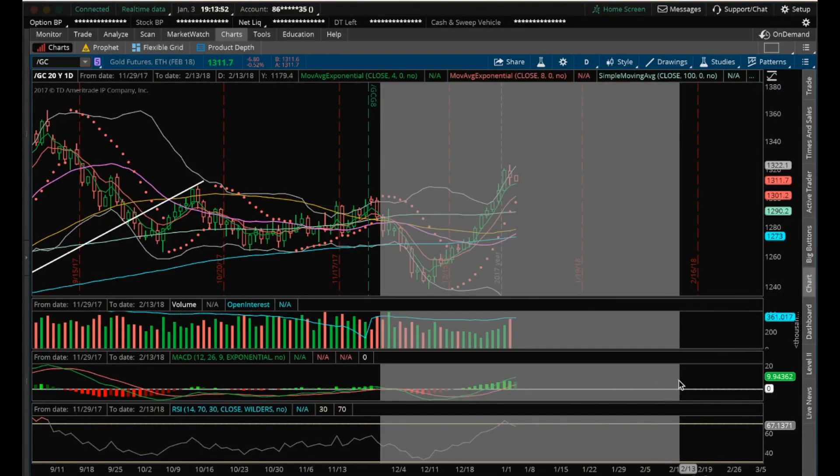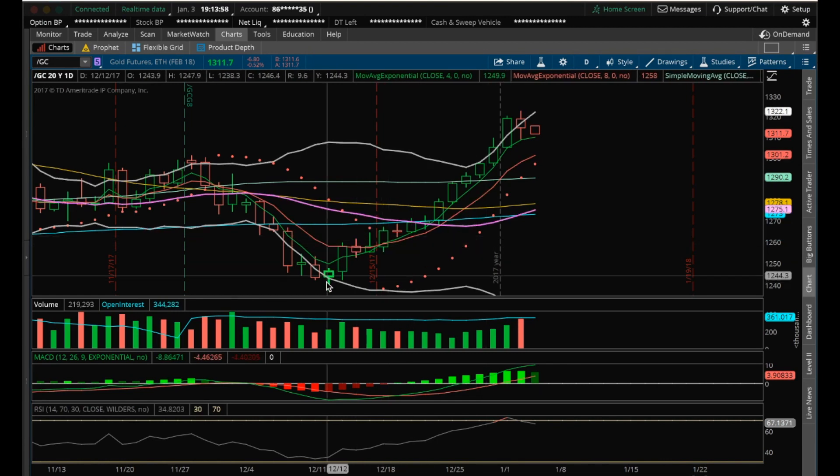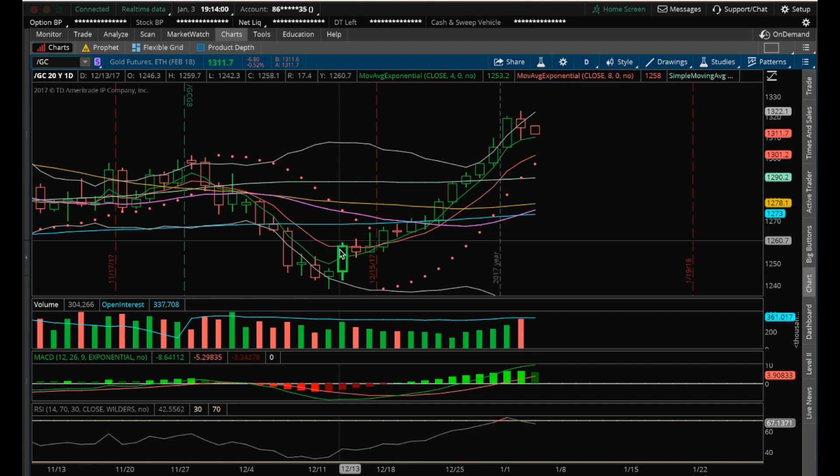Hey guys, it's James with The ChartGuys. It is Wednesday, December 3rd. I'm going to do my nightly video on gold. So gold, as I've said, since this bullish reversal candle and the confirmation with increasing bull volume on this big green candle here, we've been setting higher highs on every daily candle, including today.